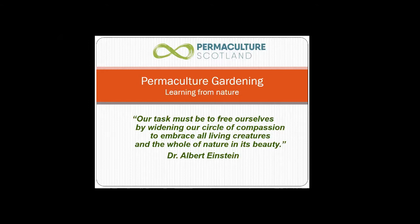My favorite scientist is Albert Einstein because he has such a good understanding that science is one thing but we're still part of nature. Our task is to free ourselves by widening our circle of compassion to embrace all living creatures and the whole of nature and its beauty. We can't separate ourselves from nature — we sometimes think that nature is a separate thing that we control, but we're really part of it.